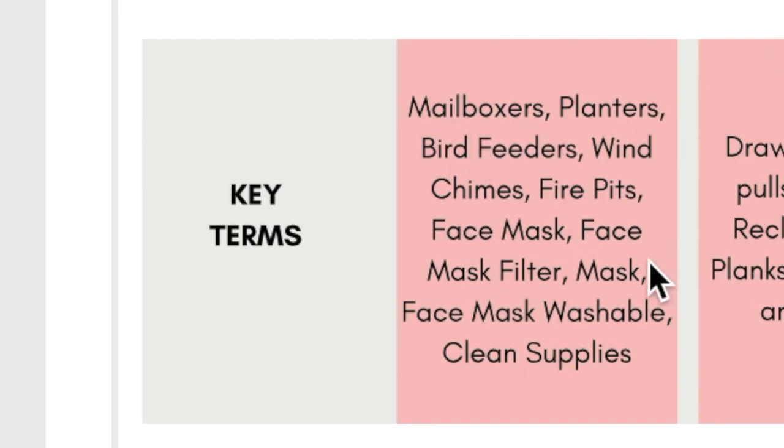The key terms are: planters, bird feeders, wind chimes, fire pits, face masks, face mask filter, mask, face mask washable, and cleaning supplies. Those are some key terms that Etsy affiliate marketing is expecting to do well on Etsy in July. I have some crochet ideas in the last section to help you brainstorm ways to apply these key terms, themes, and categories to your crochet business.